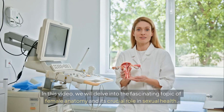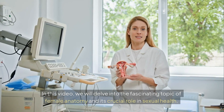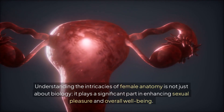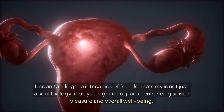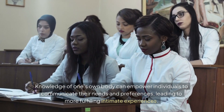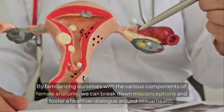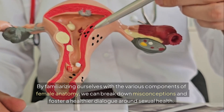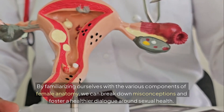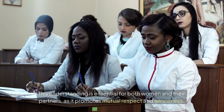Welcome to our channel. In this video, we will delve into the fascinating topic of female anatomy and its crucial role in sexual health. Understanding the intricacies of female anatomy is not just about biology — it plays a significant part in enhancing sexual pleasure and overall well-being. Knowledge of one's own body can empower individuals to communicate their needs and preferences, leading to more fulfilling intimate experiences. By familiarizing ourselves with the various components of female anatomy, we can break down misconceptions and foster a healthier dialogue around sexual health. This understanding is essential for both women and their partners, as it promotes mutual respect and awareness.